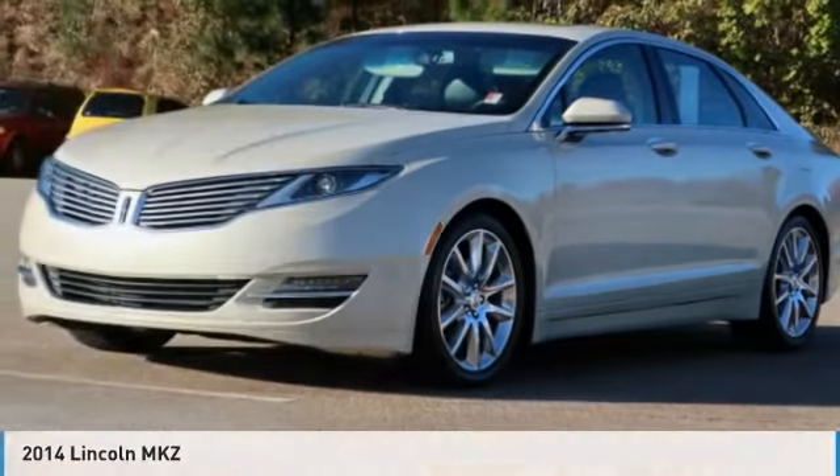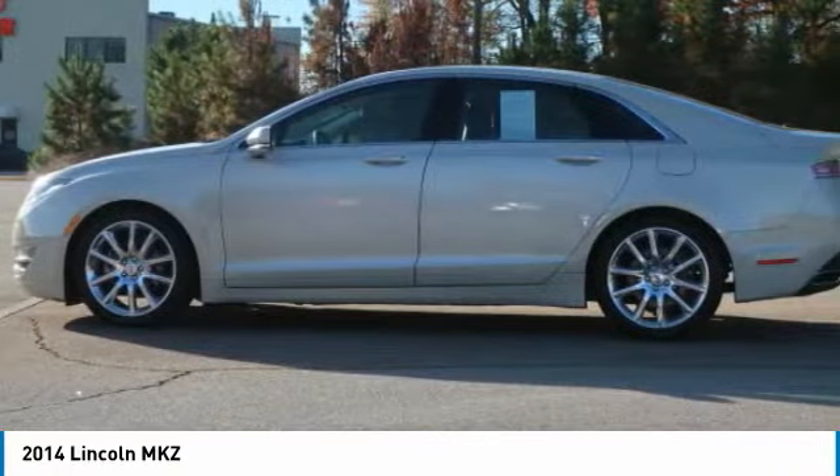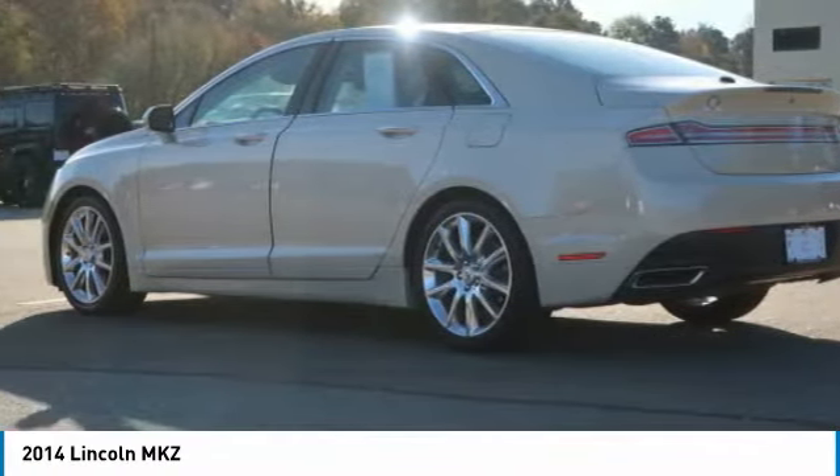Test drive the 2014 Lincoln MKZ with sharp angles, sleek lines, and a sculpted body. The Lincoln MKZ has an impressive stance and a dynamic design.